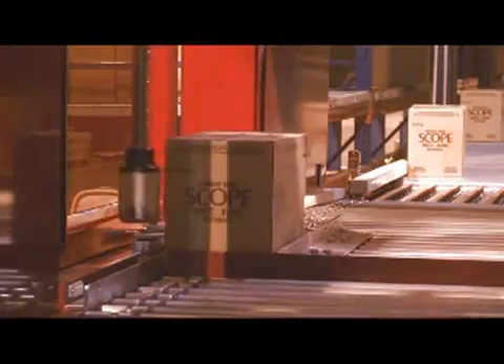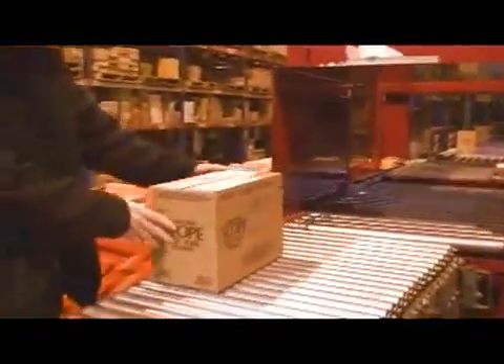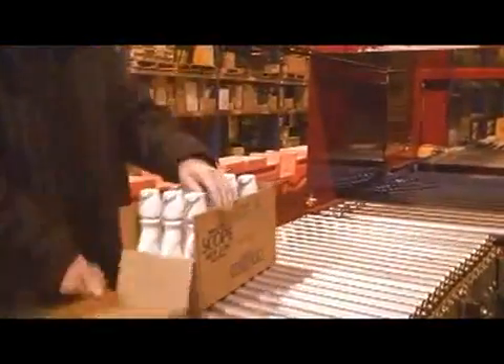Abot machines are very flexible, with a wide range of options such as the ability to facilitate flow rack picking by cutting windows into the front face of the box.